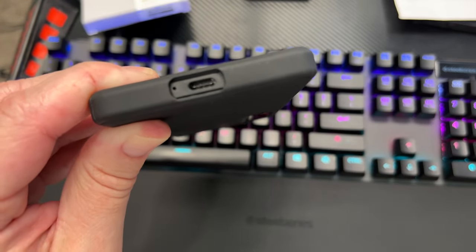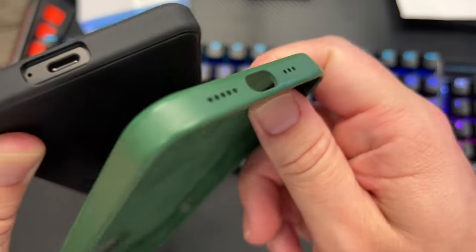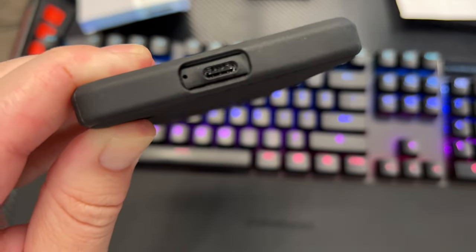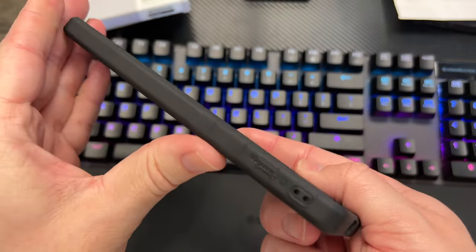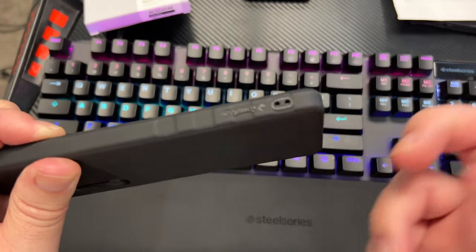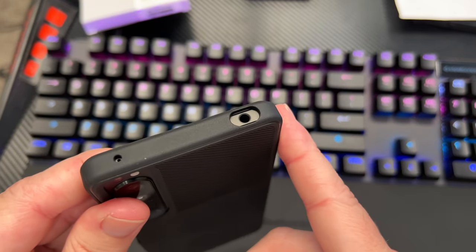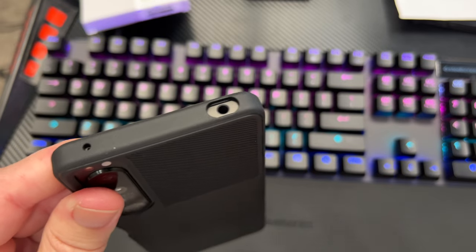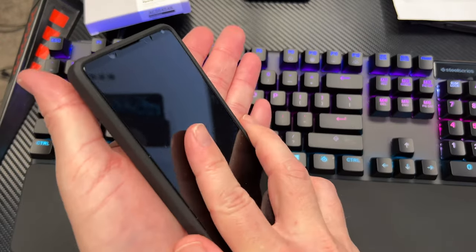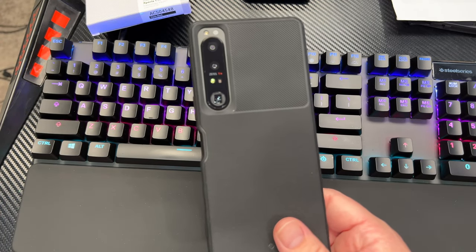Some cases have a very small cutout for the charging port — I like that this one has nice easy access. You've also got a little lanyard loop if you want to put a wrist strap on, though it doesn't come with the case. There's a cutout for the microphone on top and for the headphone jack as well. Overall it's a nice case and it's also wireless charging compatible, so you can put it on a wireless charger and you're ready to go.